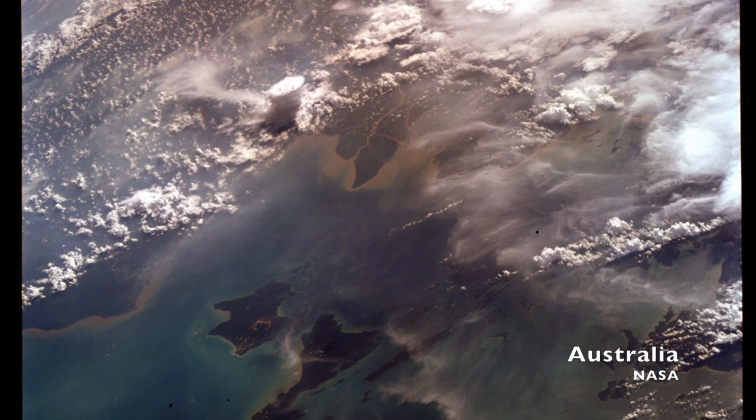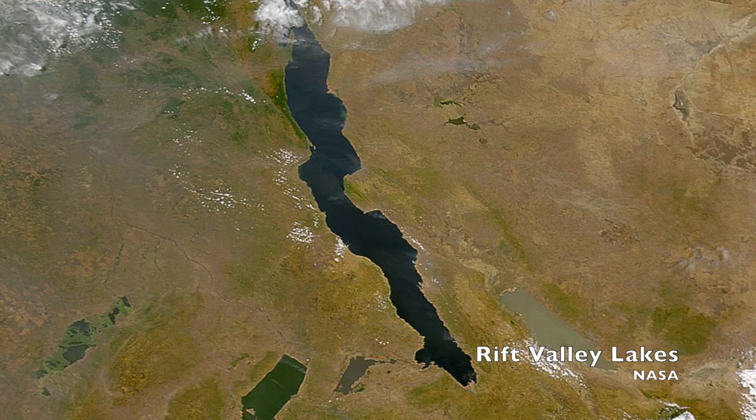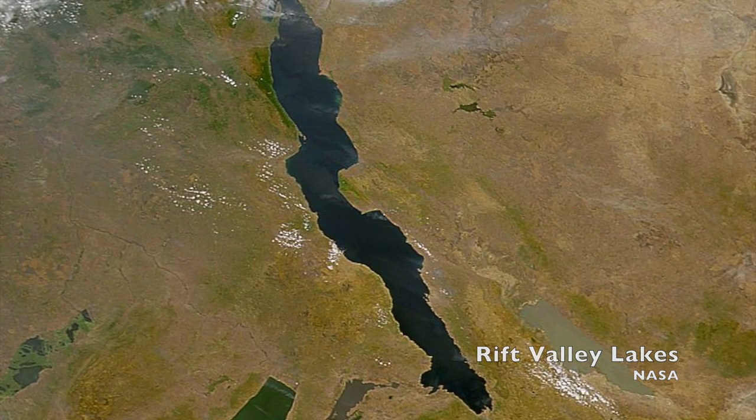The Synoptic Terrain experiment had the astronauts take high quality images of some choice spots on the planet — sites that were poorly understood given the state of the art of aerial and orbital photography at the time, and also sites that might be analogous to features on other planets, like the rift valleys extending from Turkey through Syria, Jordan, the Red Sea, and Eastern Africa going as far south as Mozambique.